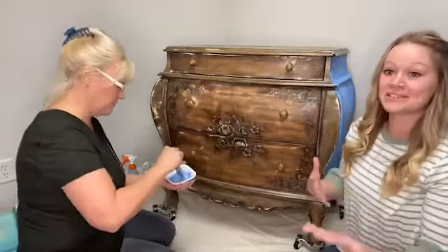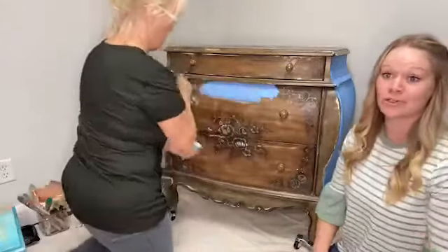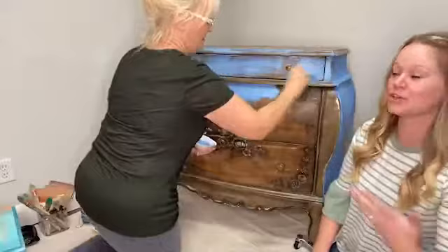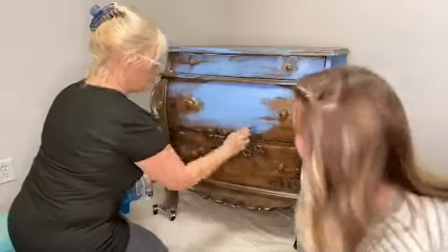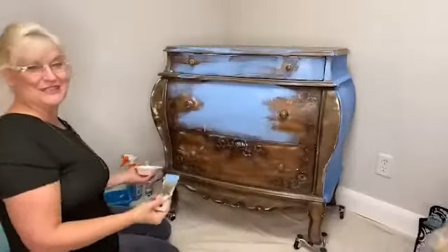Everyone is all into sustainability right now, so this is the way you can be sustainable — just repurposing your own furniture. If you have a really ugly oak dresser, or your kitchen cabinets, you can totally use this paint and refinish it. You don't have to buy new. This color I'm using is called Water Lily, and this is DIY paint — sorry, you're going to get some splatter.